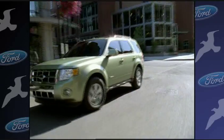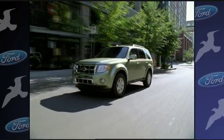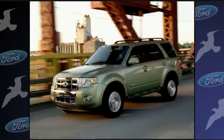Escape Hybrid is expected to continue its claim as America's most fuel efficient and environmentally friendly SUV. Escape Hybrid gets 34 miles per gallon in the city and 31 miles per gallon on the highway, allowing you to go further with less fuel.